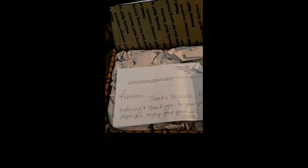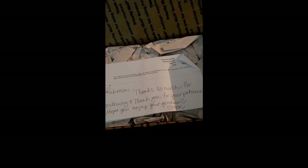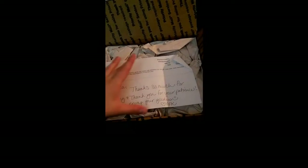I placed this order because Christina, a.k.a. Bath Bomb Lover, has posted a lot of their stuff and the bombs look amazing. Obviously she has this amazing discount that I used. It says, 'Rebecca, thanks so much for ordering, and thank you for your patience. Hope you enjoy your goodies.' I am not patient. Anyway, let's see.